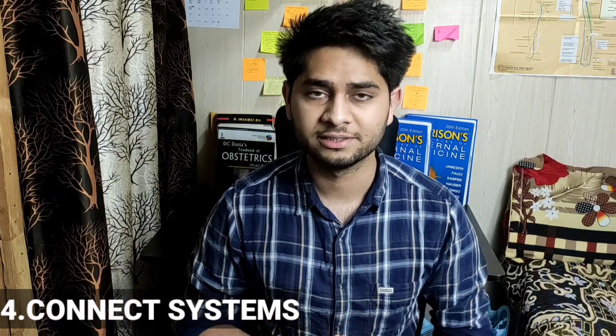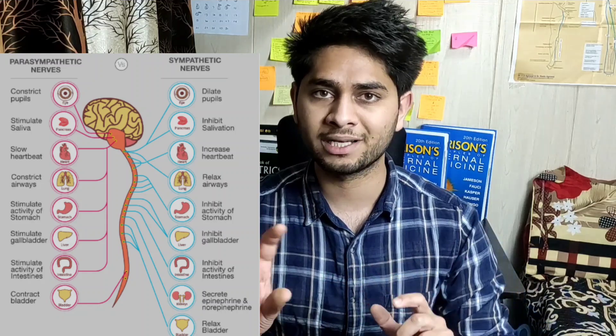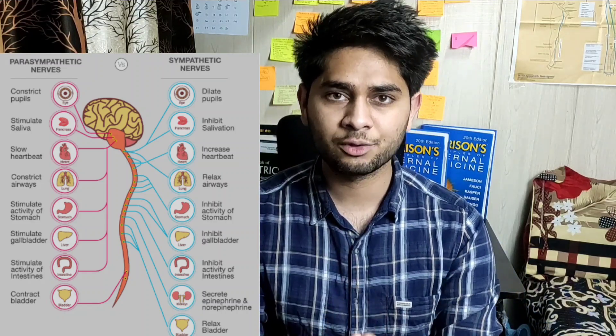Fourth point: try to connect different systems. For example, the heart and kidney have an interconnection — if the heart fails, blood supply to the kidney is reduced, and the kidney will be affected and go into distress. You have to learn how two systems affect each other; this helps you link things and remember for a long time. Fifth approach: differentiation — when learning a topic, also learn its antagonistic topic. For example, learn the sympathetic and parasympathetic nervous systems together to cover two topics at once.